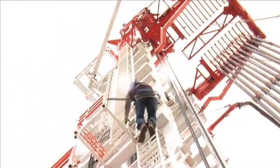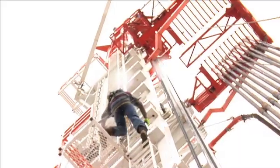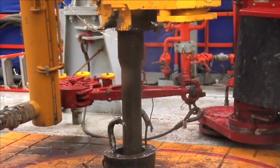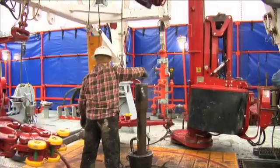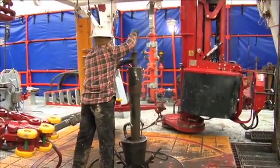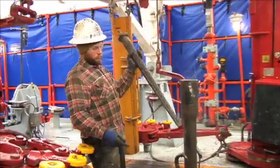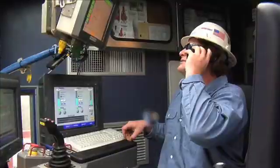We typically will drill down about 6,500 feet, and then we'll drill out laterally about 3,500 to 4,500 feet. That's kind of what you'll see today on a drilling rig.